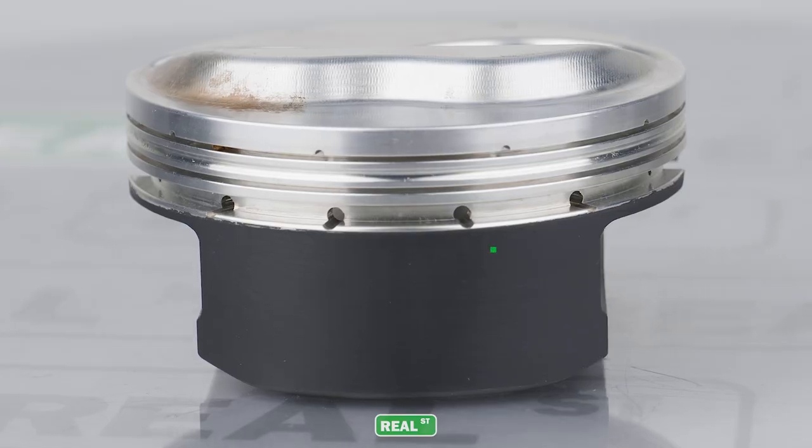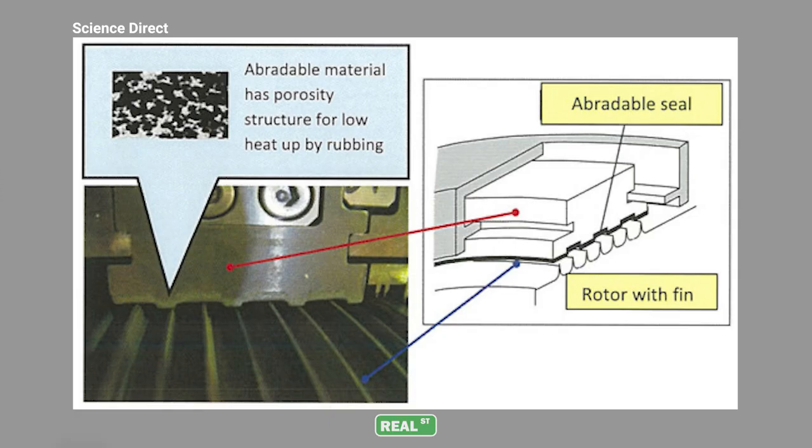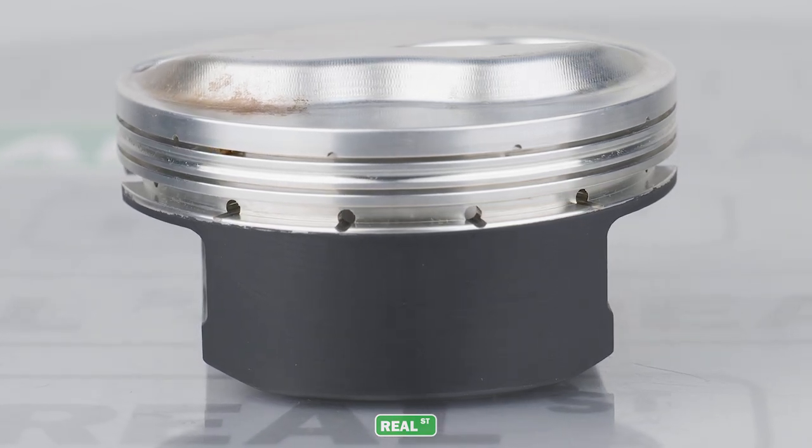An abradeable coating is a coating that's applied to a component to tighten its operating clearance while offering protection against metal-to-metal contact. Abradeable coatings have excellent conformability and have been used in the aircraft industry for over 50 years. In the automotive realm, we've been using them on turbochargers, superchargers, and oil pumps. However, today's focus will be on the use of abradeable coatings on piston skirts.